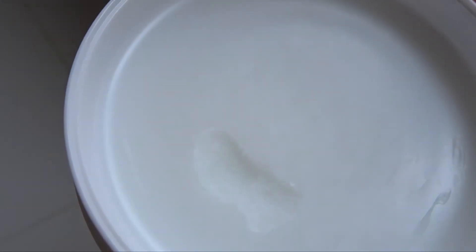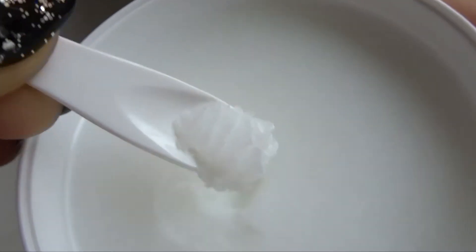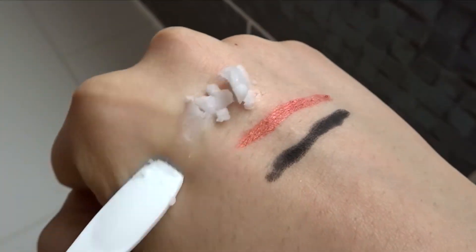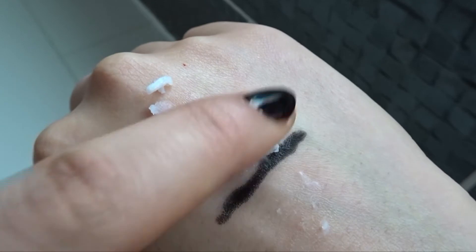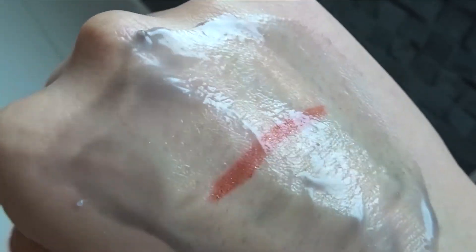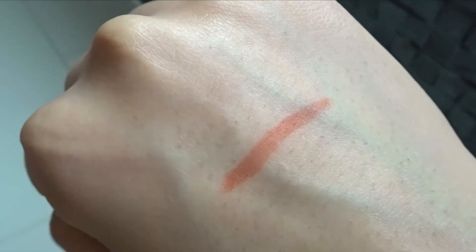Now let's try with the Good Molecules Cleansing Balm — will this succeed? I tried to pick up the same amount as the previous product, to be fair. We're off to a good start; it seems to be dissolving the black pencil. The black pencil is fading and I do think the top half of the eyeliner — the glittery part — is coming off. As you can see, the eyeliner remains. When removing the product, you can see the eyeliner is still there and some of the glitter remains. However, unlike the Fig Cleansing Balm, I think this balm removed the black pencil better. So it's a good try.